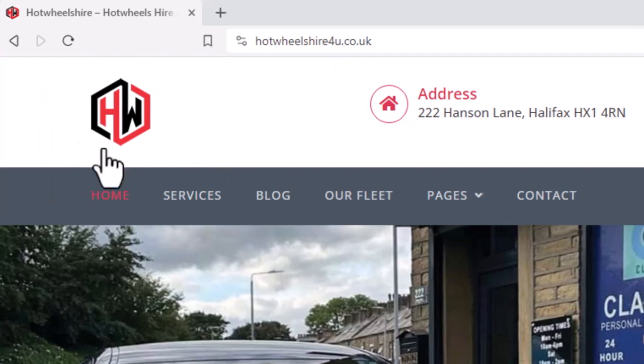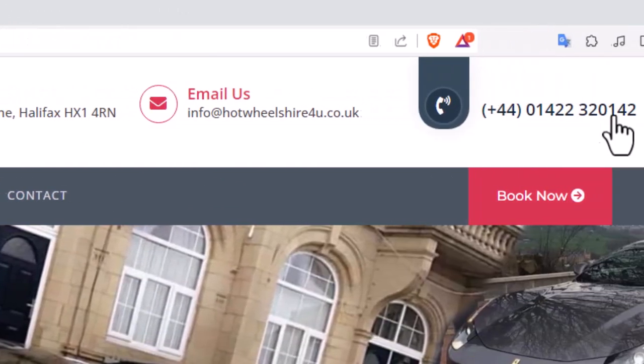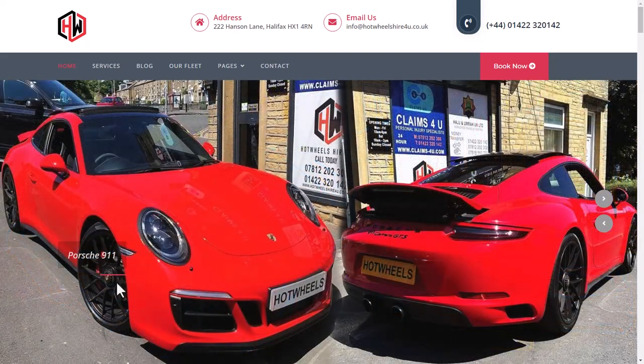As you are watching, here is the logo of the website, the address, email address, and contact number. And here are the available cars with pictures — here is a Lamborghini Huracan and here is a Porsche 911.